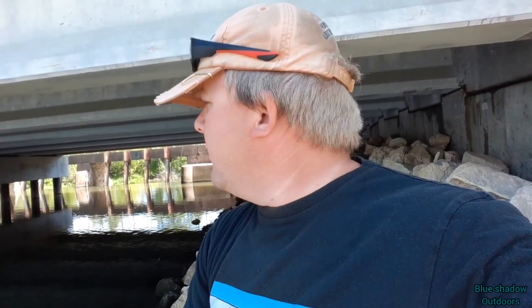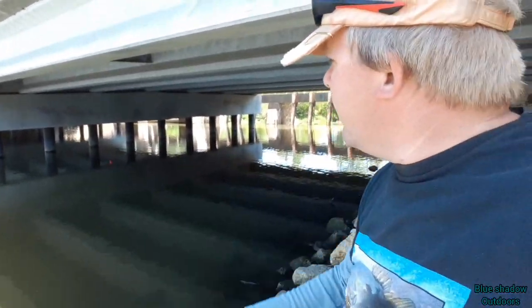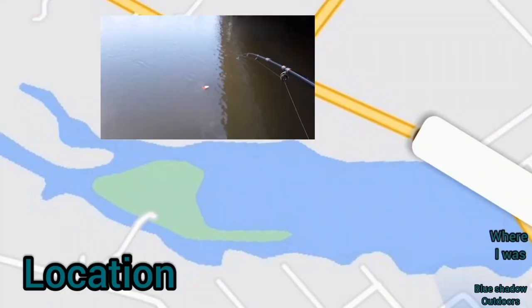All right, so we are out looking for rainbow trout on nightcrawlers. Just the bobber, two feet down from the bobber with the nightcrawlers, half the nightcrawlers dangling and hoping for a big trout. So let's see what happens.